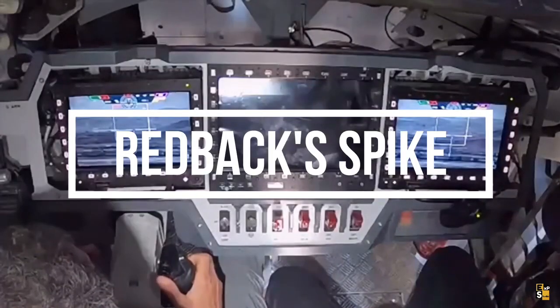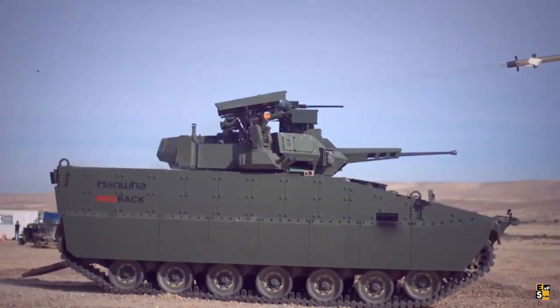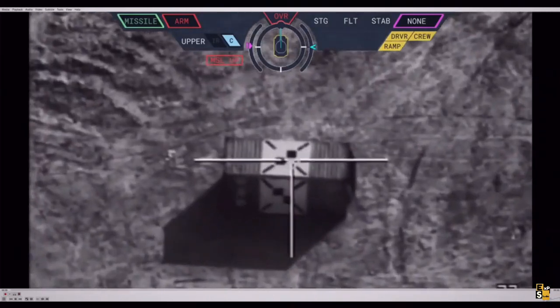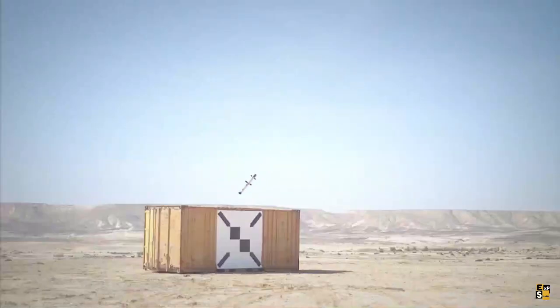The Korean Redback F continues our selection. The Israeli Spike L2 missile system is used in a firing demonstration. It's a multi-purpose model which allows attacking both vehicles, including tanks.